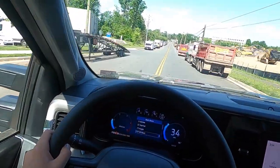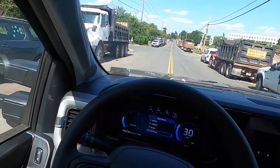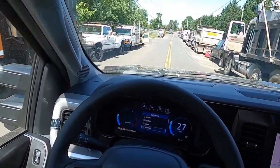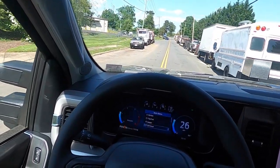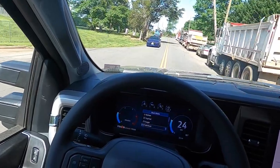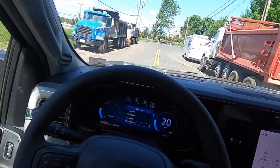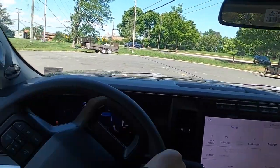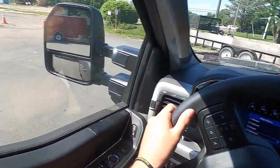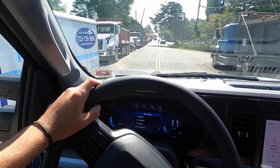Overall this thing drives phenomenally well. I feel like I might like the look of the 2022 model a little bit better, but I think as time goes on this is really going to grow on me because it does look really good. It's just too good of a truck to pass up just because you don't like the looks. This thing is going to tow very well too — I can just tell. You can have a lot of fun driving this, which is funny to say about a heavy duty truck.